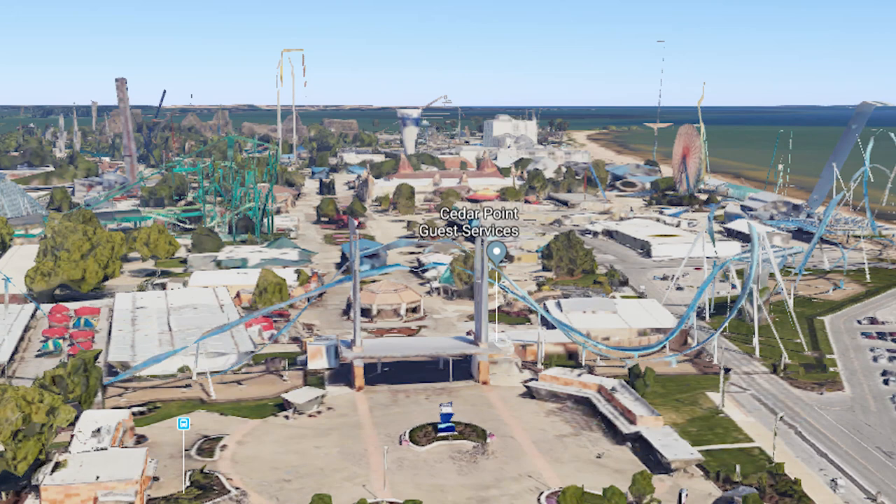Cedar Point is really focusing on that beachfront experience when you walk in. They've done a really nice job so far of reviving that area and making it a lot more open — it looks beautiful. I think they're going to continue to do this in the future, and I'm all for it. So that's one option: using that main parking lot to expand the park.